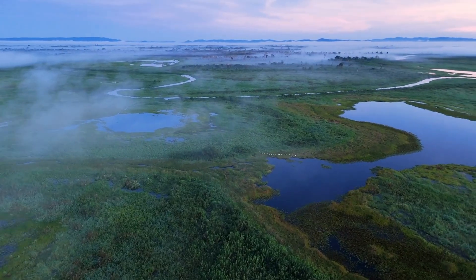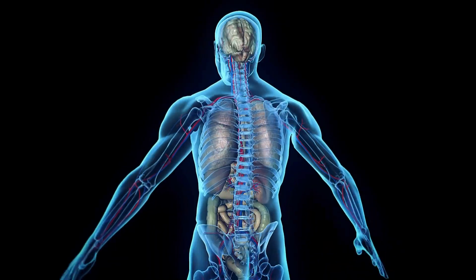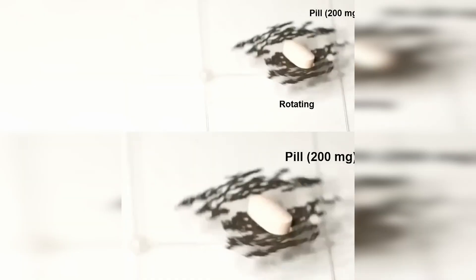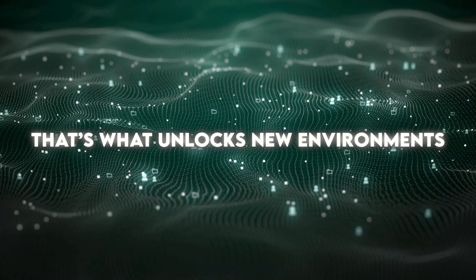Applications are obvious. Swarms of these robots could inspect underwater structures, monitor wetlands, help in disaster response, or maybe even work inside the human body one day. The researchers pointed out that soft robotics has already been booming — teams in South Korea built magnetic swarms that unclog tubes — but this is the first time you've got multi-response behavior in one single tiny machine. That's what unlocks new environments.